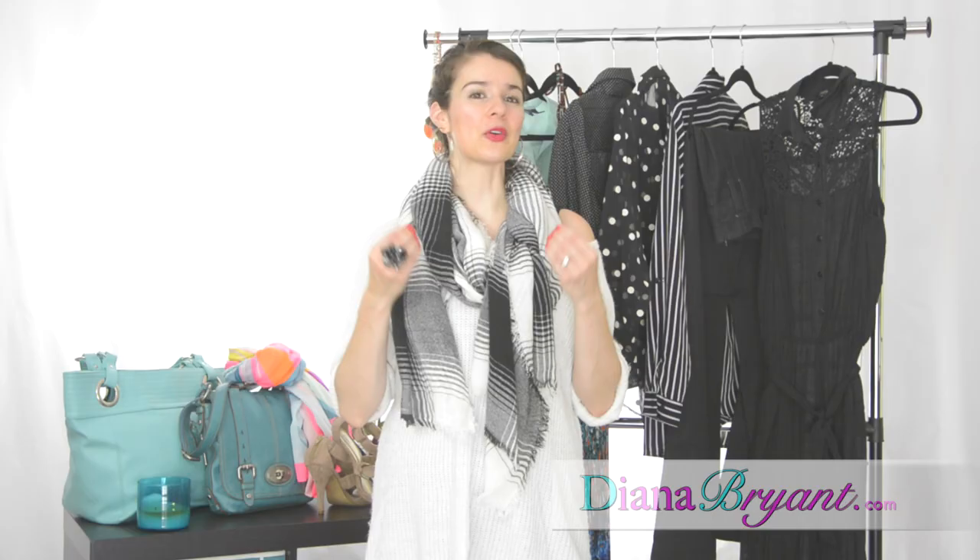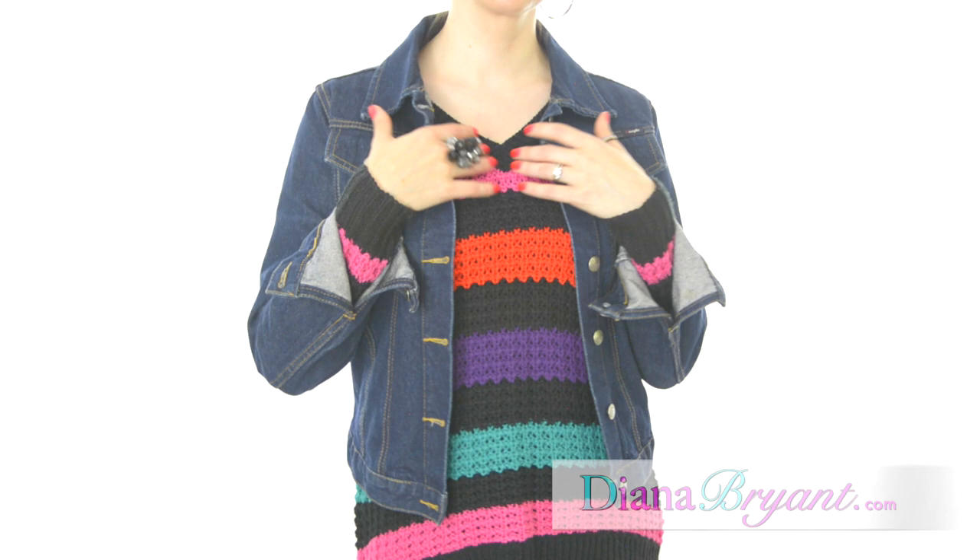Try to use your jackets open to create more vertical lines in your look. As far as shirts and t-shirts, look for V-necks since they help you elongate your neck and give the illusion of a longer figure.